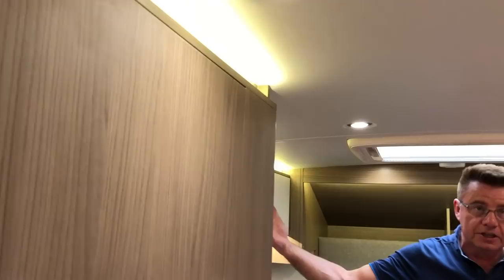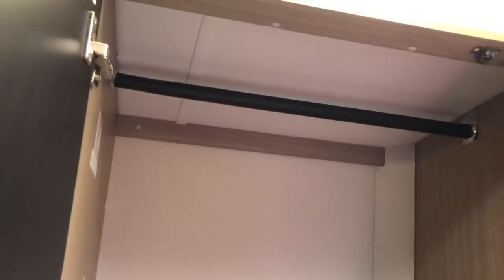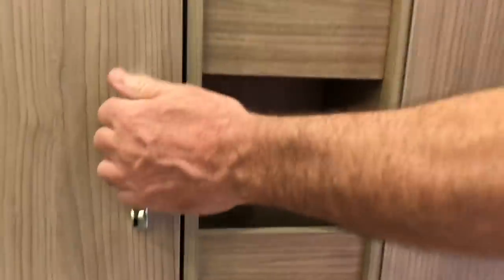We've gone with lighter woods now, so it feels very open. This is a non-slide motorhome but it still feels spacious. The storage is quite amazing — there's a big hanging closet, lots of storage, and more storage. On the other side there's a beautiful pantry and a three-way fridge that runs on gas, propane, 12-volt, and 110 power. The bath is in the back, dedicated.